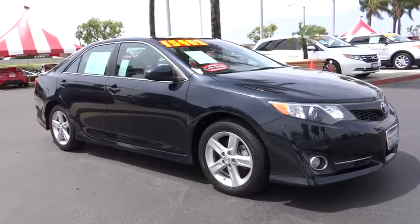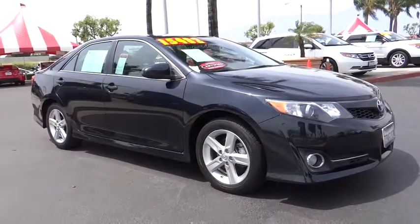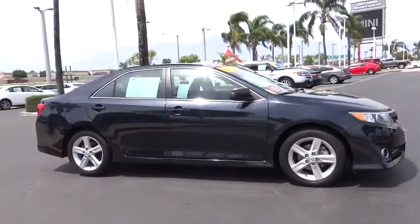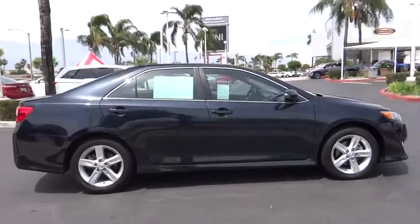The 2014 Toyota Camry. Toyota Camry is an affordable, mid-sized car. Reliable and great, comfortable commuter car. This vehicle has less than 60,000 miles.